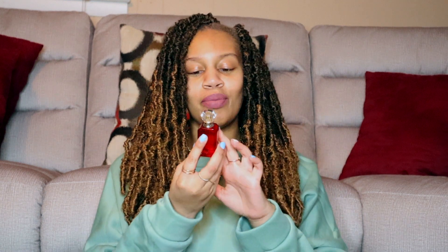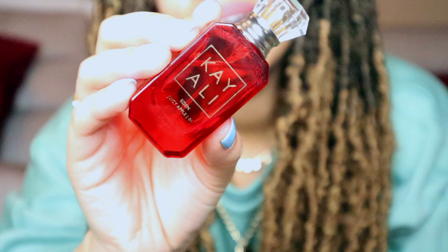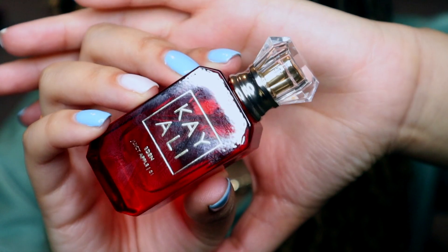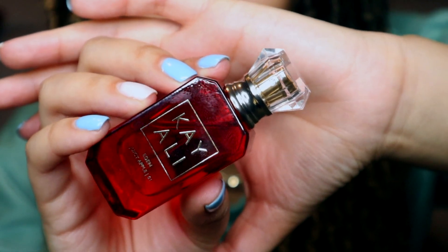Hey guys, what's up, it's Summer. In today's video I'm going to be talking about the new Kayali Eden Juicy Apple 01. I first want to talk about the packaging — I feel like Kayali's packaging is always really really good, but especially this red bottle. It's just so pretty because it's red. I feel like this is also a perfect bottle for the wintertime or just the cold months in general.